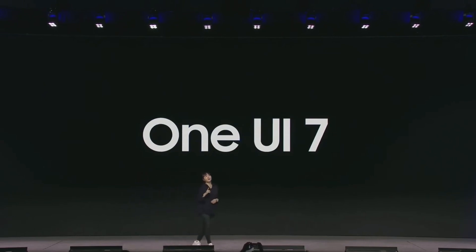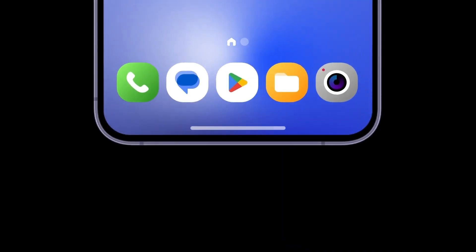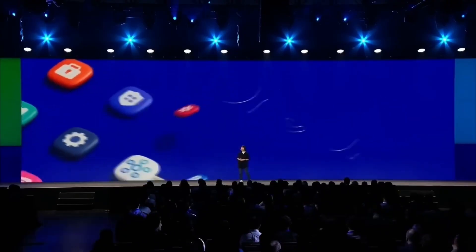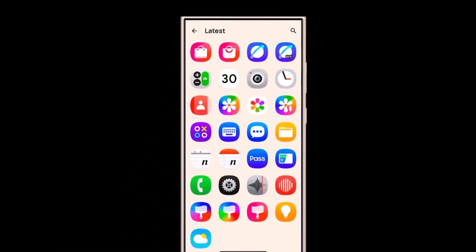Today, we're diving into some exciting updates regarding Samsung's One UI 7. The company has been hard at work behind the scenes, and we've got some fresh details straight from the insiders. One of the most notable changes coming to One UI 7 is a revamp of many app icons and the introduction of new, more powerful widgets.